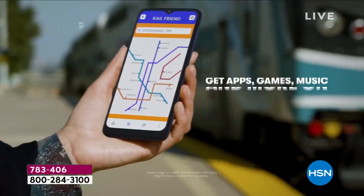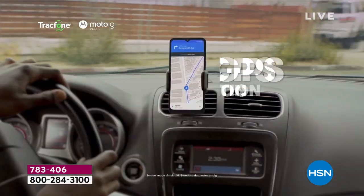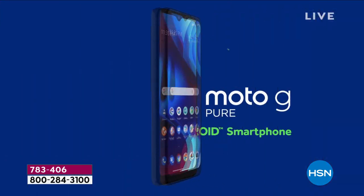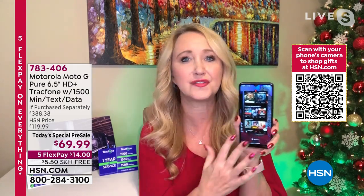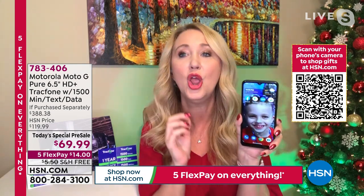There's that fingerprint scanner giving you easy, quick access into your phone, making it safe and secure. You can go into the Google Play Store and download books, TV shows, apps, and games. You have turn-by-turn GPS navigation, and it is amazingly fast. So it is fully upgraded — this is a mini computer right in the palm of your hand.